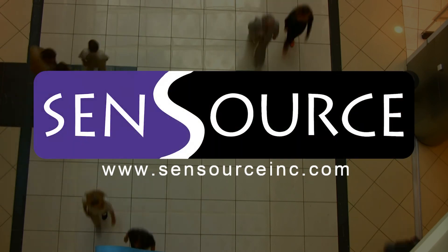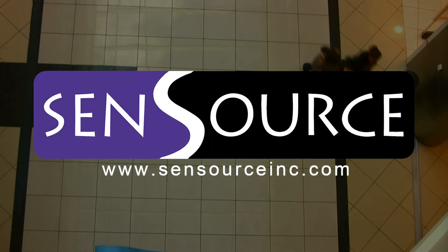Contact Sensource to learn more at www.sensourceinc.com.